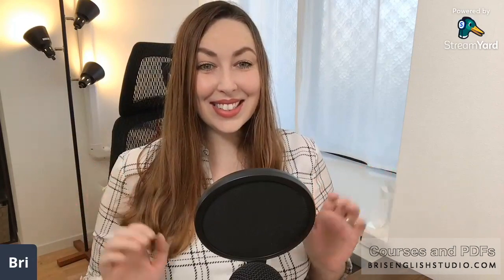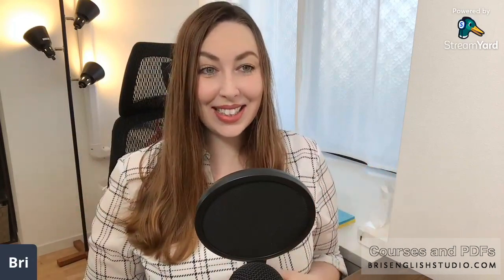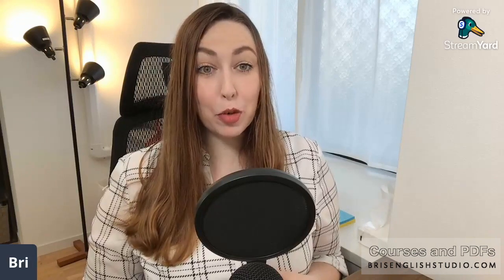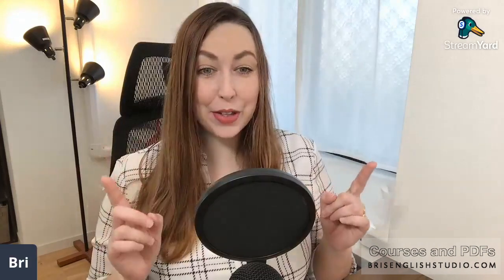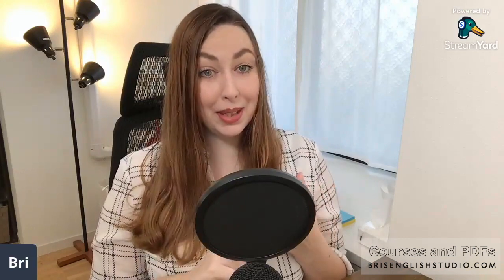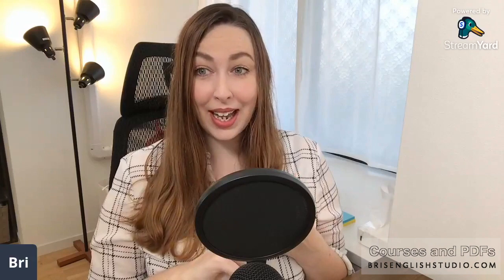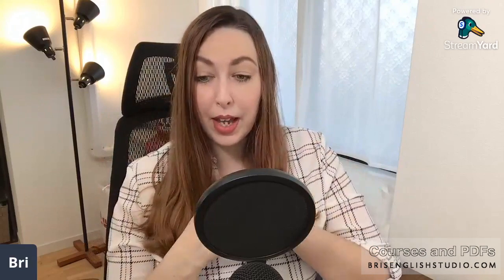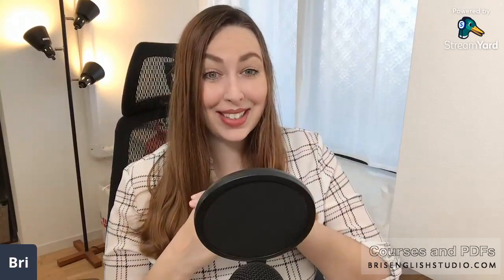Hello students, welcome to today's lesson! Before we get into the lesson, if you haven't yet and you want to know when I go live and when I post new lessons, you can subscribe to me on YouTube, follow me on Facebook, and turn on notifications. You can also follow me on TikTok.